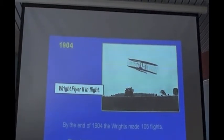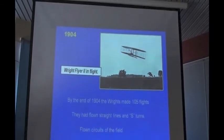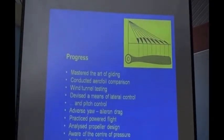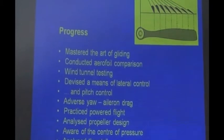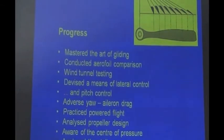They had flown in straight lines, in S-turns, and in a complete circuit of the field. Two flights had been in the air for over five minutes. No one else in the world had really got anywhere near that mark. By the end of 1904 they had mastered the art of gliding, made two or three thousand glides, conducted aerofoil comparisons, wind tunnel testing, and developed means of lateral control and pitch control. No one else in the world was up to that.